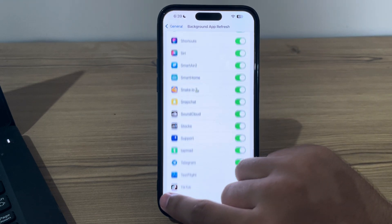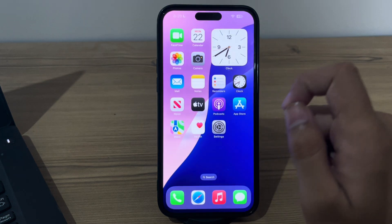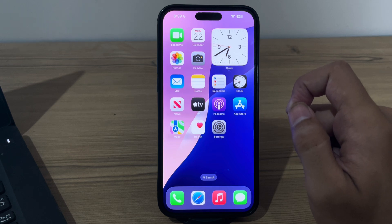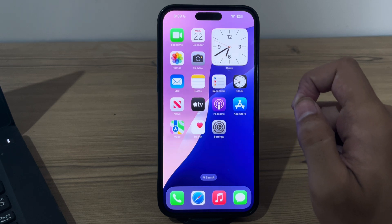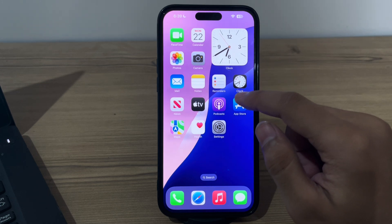If you're still facing the issue, I suggest updating your WhatsApp. Make sure you have the latest version of WhatsApp installed from the App Store. Updates often include bug fixes and performance improvements that can address notification delays. Simply open the App Store on your iPhone and tap on Search.